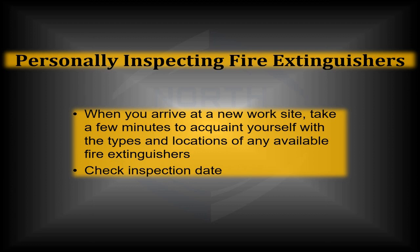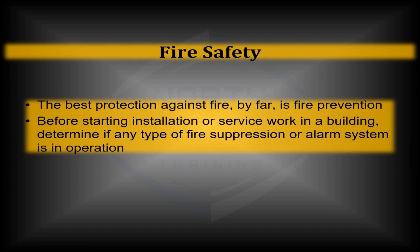The best protection by far is making sure your area is secure and protected, and all potential combustibles and flammables have been isolated from situations that could cause them to flame up. Before starting service or work in a building, make sure the alarm system — whether in a commercial, industrial, or residential building — and any fire suppression system is working.